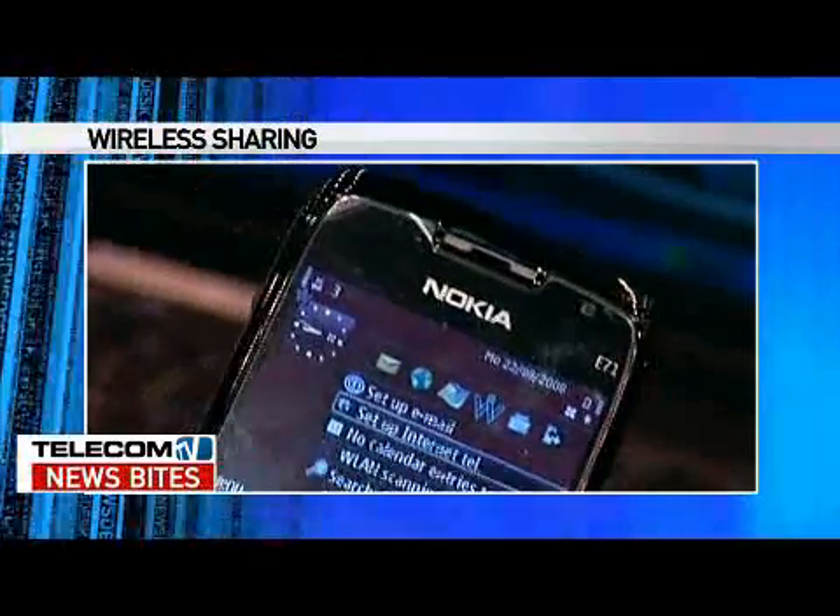You download it over-the-air to your smartphone, and as long as you have a Wi-Fi-enabled smartphone, preferably with a 3G backhaul, the application turns your phone into a wireless hotspot.